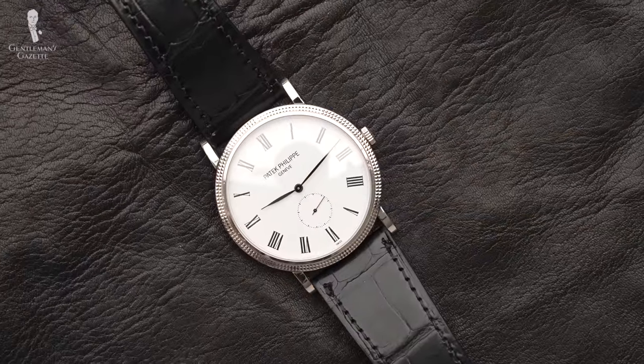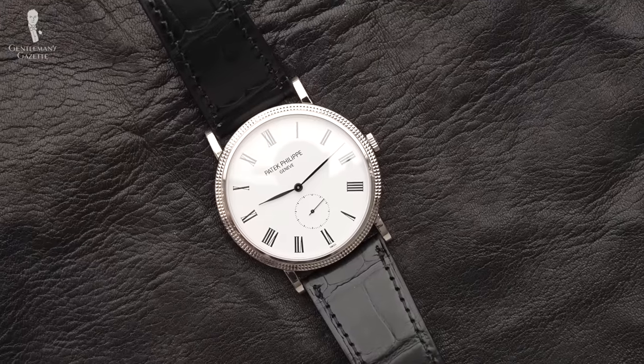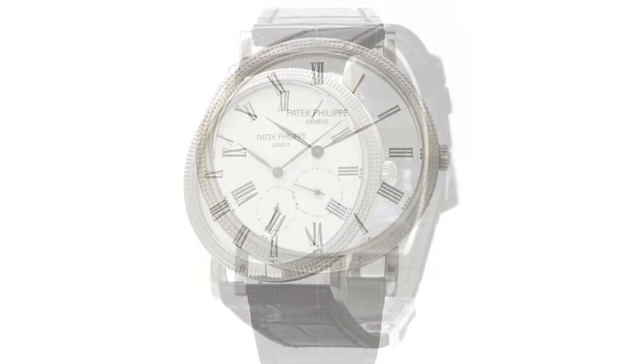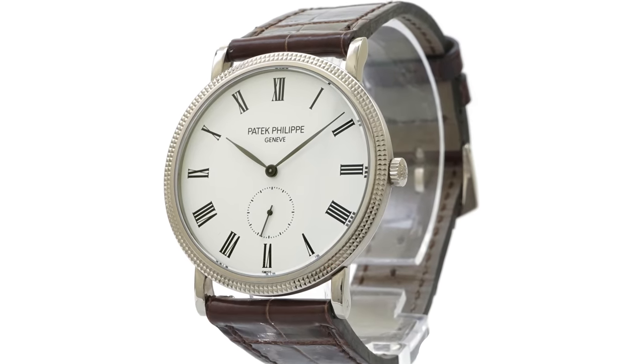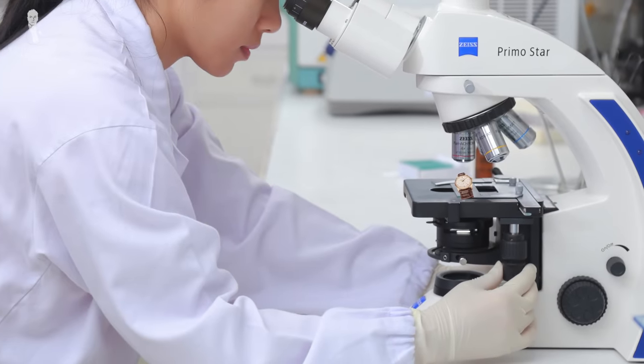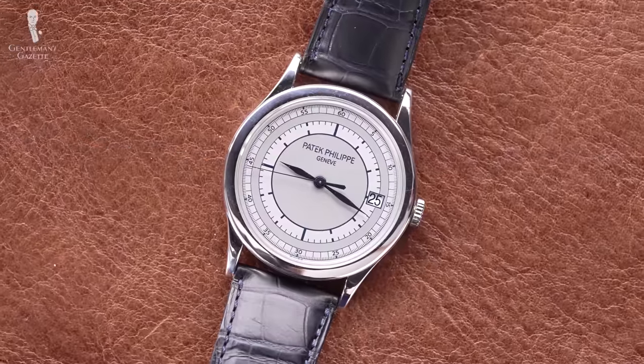The Calatrava is one of Patek Philippe's most iconic models, and over the years it's been worn by politicians, royalty, and even a few Gentleman's Gazette hosts. If you know anything about us here at the Gentleman's Gazette, typical status symbols usually grab our attention, but that doesn't mean they're always worth it. So under the sartorial microscope today is arguably the blueprint for a great dress watch — the Patek Philippe Calatrava.